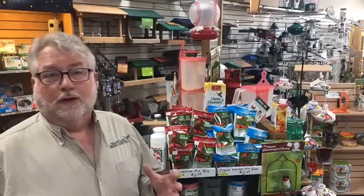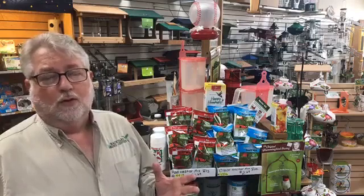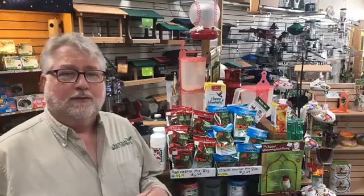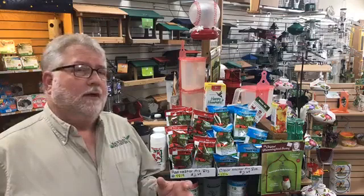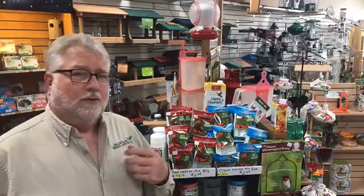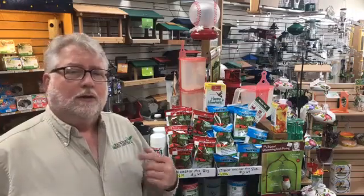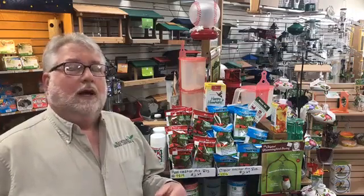You can store the excess in your refrigerator for up to about two weeks, and just pour what you need into the feeders. The most important thing about nectar is that it's kept fresh — make sure that every couple of days, every three days, you change out that sugar water.